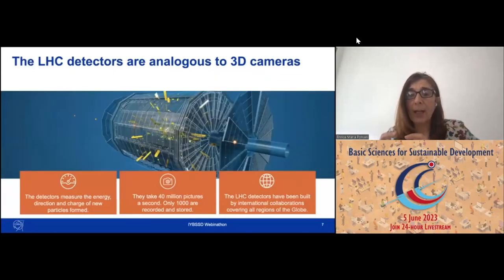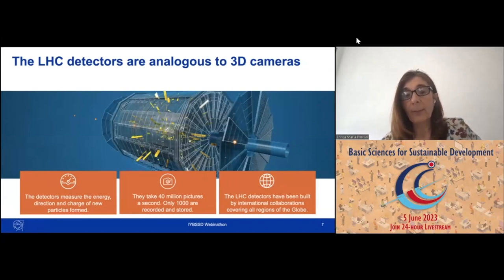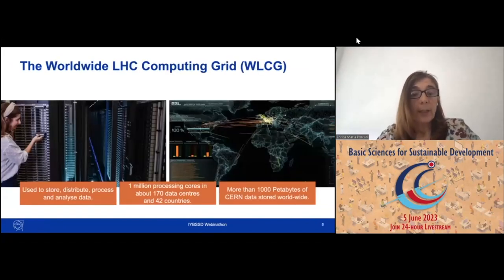These detectors are like large 3D cameras — the diameter of that detector is about 25 meters. They measure the energy, direction, and charge of the new particles formed by the collision. The detectors take about 40 million pictures a second, but many are discarded because we've seen them before or they're not currently useful. Only about thousands are recorded and stored in the CERN data center, then distributed through the World Wide LHC Computing Grid, which includes over 170 data centers in 42 countries. We have about 1,000 petabytes of CERN data currently available worldwide.